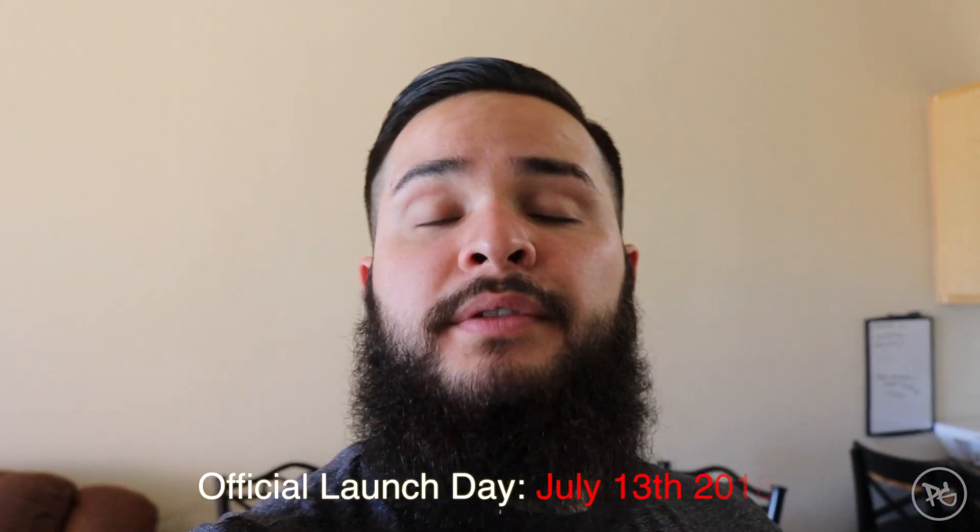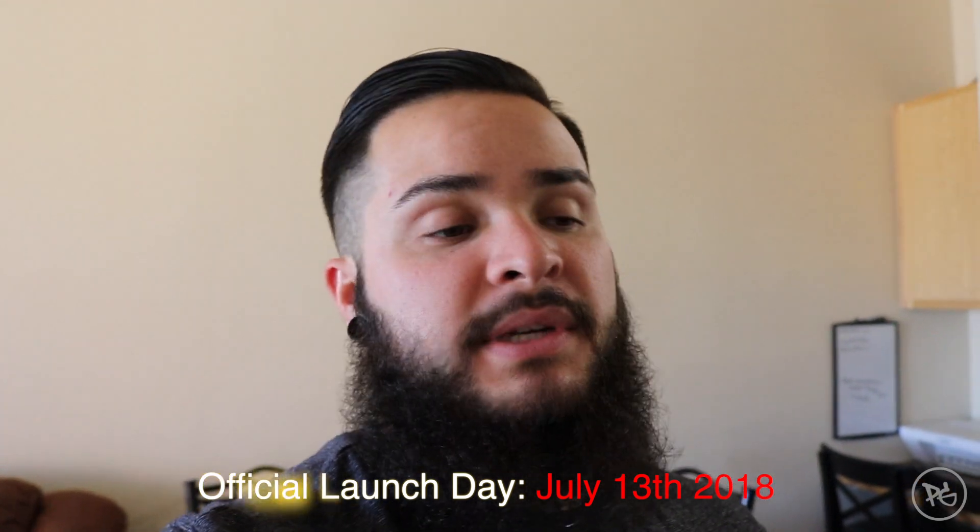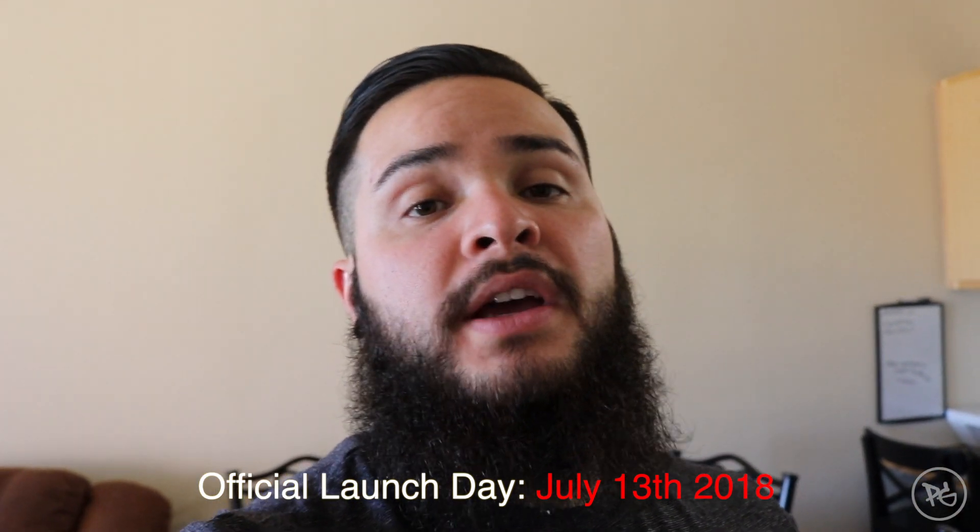So I just got back to my place. Derrick let me borrow the heat press, so I'm going to start heat pressing these shirts and show you guys how I do it. I'm super thankful for him letting me borrow this — it really means a lot. I'm so excited for this launch coming in July. Just so thankful for everyone's support.